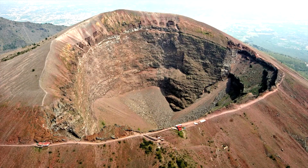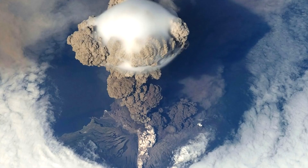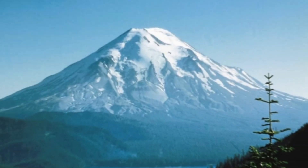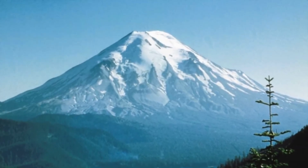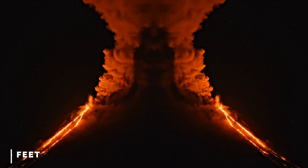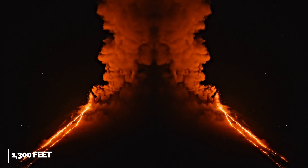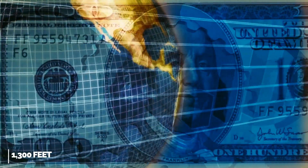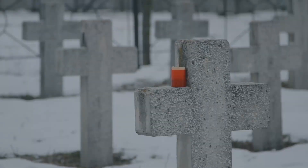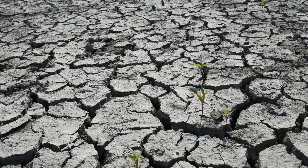The ruins of Pompeii in Italy are a stark reminder of the risks of residing on or close to one of the multiple volcanoes worldwide. More recently, in 1980, Mount St. Helens in Washington state erupted, ripping more than 1,300 feet off the mountain summit and resulting in an estimated $1.1 billion in economic losses due to deaths, injuries, structural destruction, and lost crops, among other things.